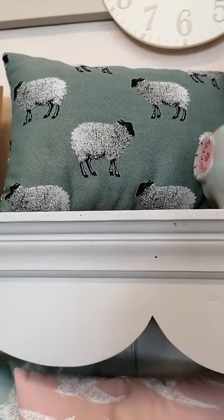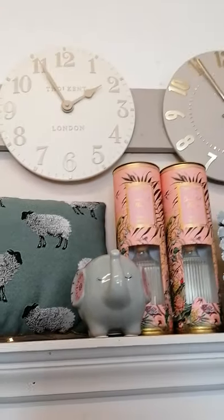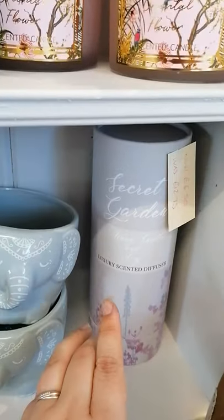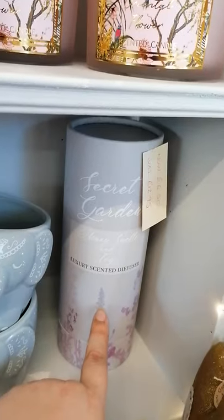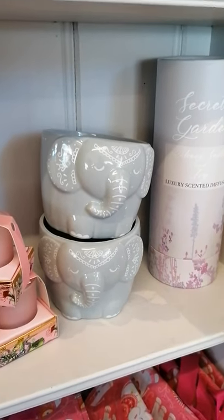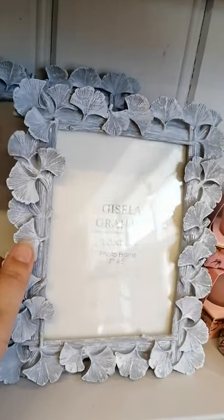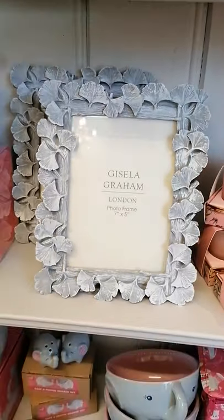And we have got the very pale green sheep handmade cushion. Two remaining 12-inch Thomas Kent clocks. And this is our last one of these diffusers, now £6.50 in the sale — Secret Garden, so that's honeysuckle and ivy. And then we have got elephant planters which I thought we had sold out of but I found two. This Gisella Grahams frame is really lovely — sort of distressed, it's a ginkgo flower — a seven by five photo frame.